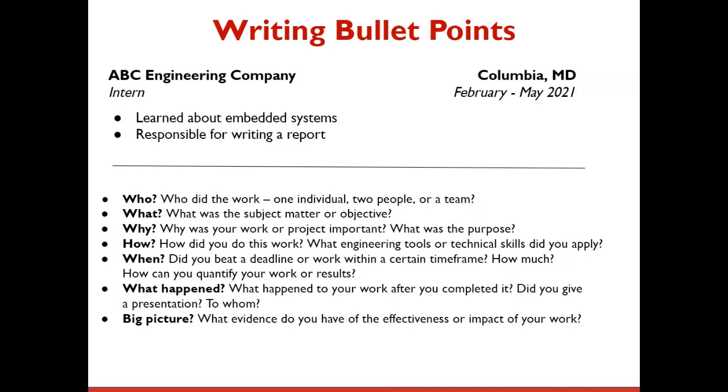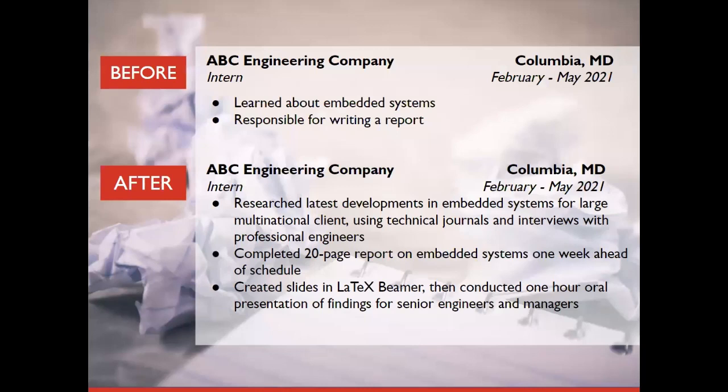It still shaped who you are as a person and engineer today — your work ethic, organizational skills, hard skills, and you likely learned a lot of new things. It also likely shaped your teamwork skills or helped you improve time management, and there were many constraints that made the project more difficult. The point is it's still important and why it is important should be explained. Instead of 'learned about embedded systems,' we now have 'researched the latest developments in embedded systems for a large multinational client using technical journals and interviews with professional engineers.' Instead of 'responsible for writing a report,' we now have 'completed a 20-page report on embedded systems one week ahead of schedule.' These examples show how paying more attention to the minutiae can give you more credibility.